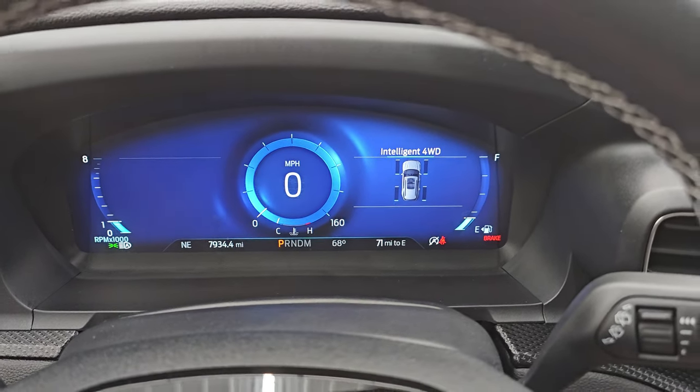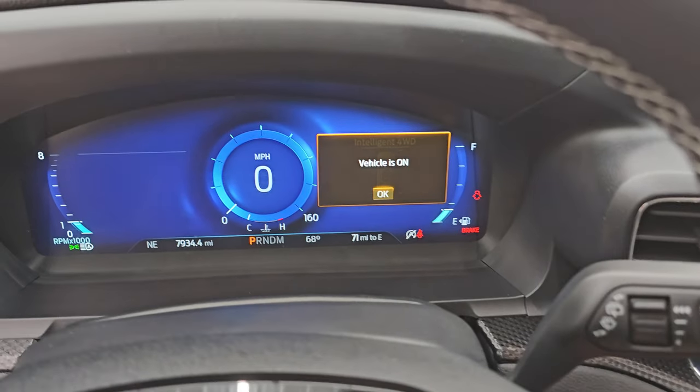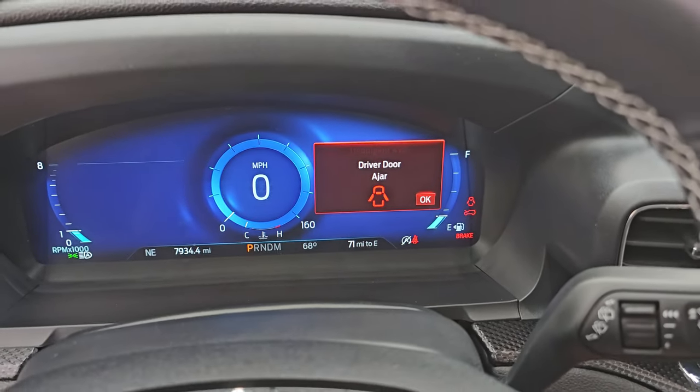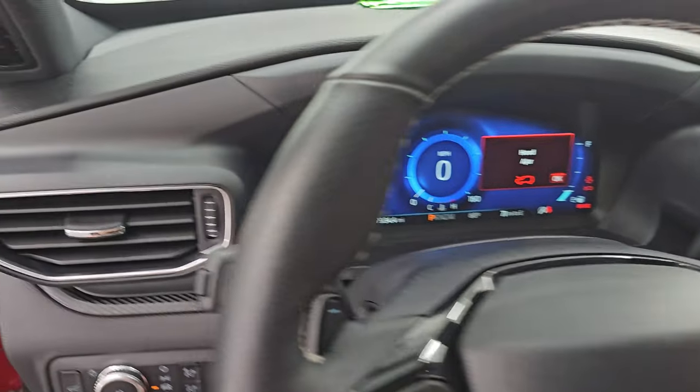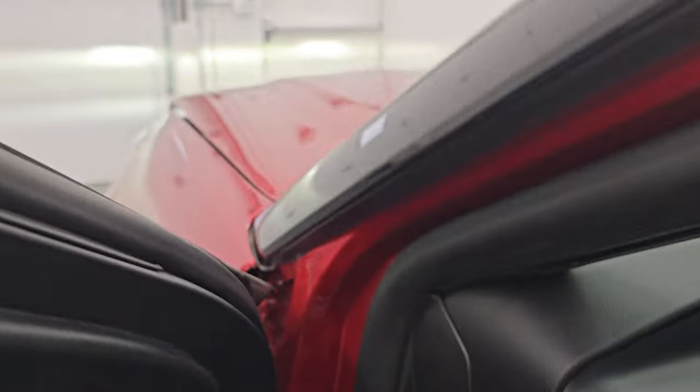It starts right up with no check engine lights or anything like that. Let's go check out all those LED lights in the front because they are super bright.